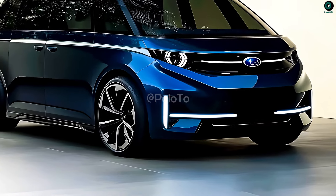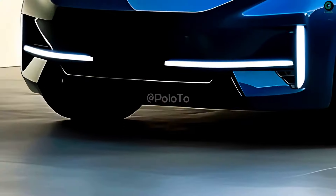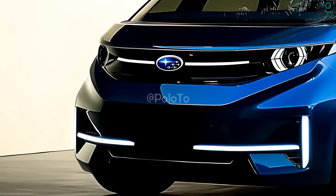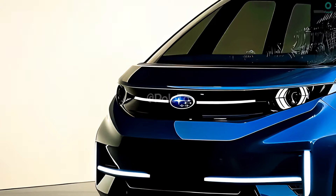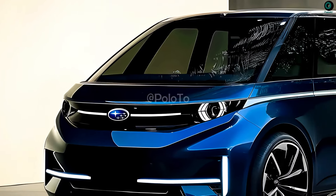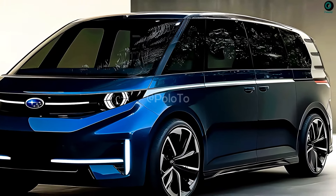It pays homage to its roots with a wide, eye-catching front grille and circular LED headlights. The goal of this grille design is usually to create a powerful and attractive appearance. The rear sliding door makes it easy to squeeze into small parking spaces in the 2025 Subaru 360 van.